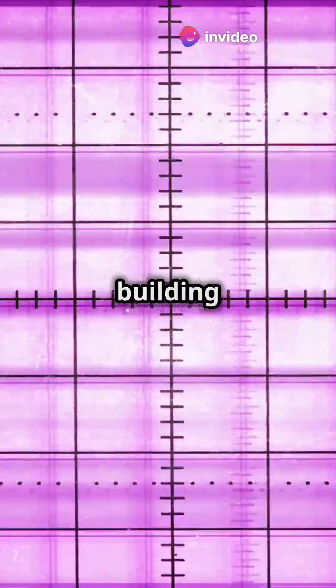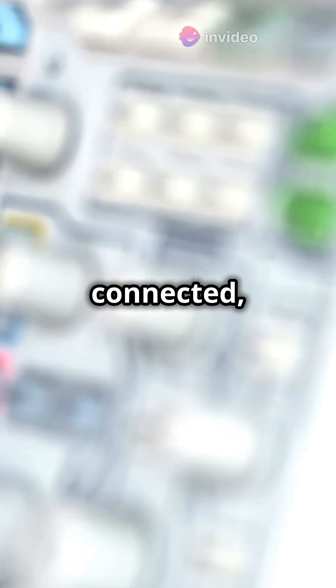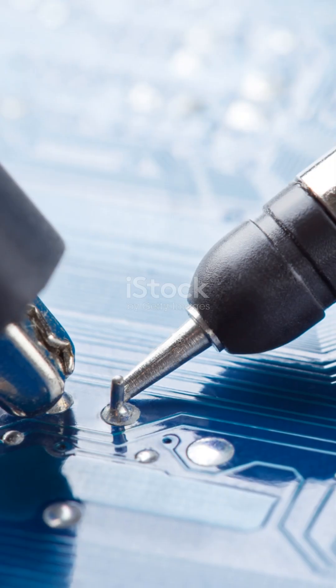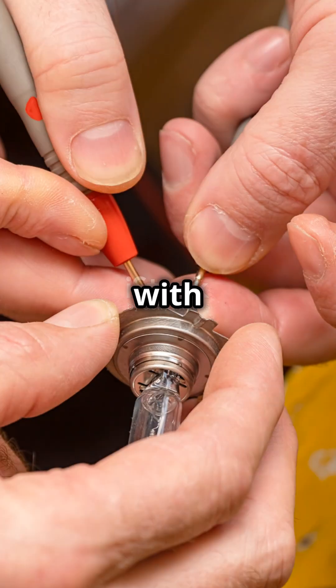So, whether you're building circuits, saving lives, or keeping us all connected, oscilloscopes are your trusty sidekick. Don't just guess — measure, analyze, and succeed with an oscilloscope.